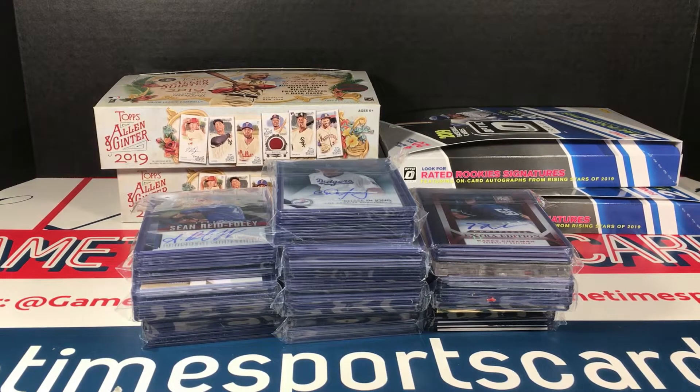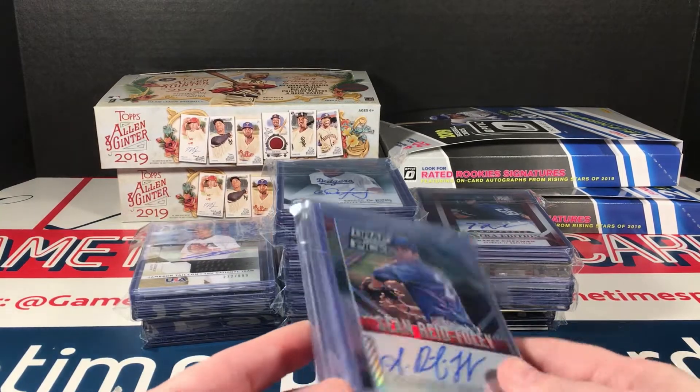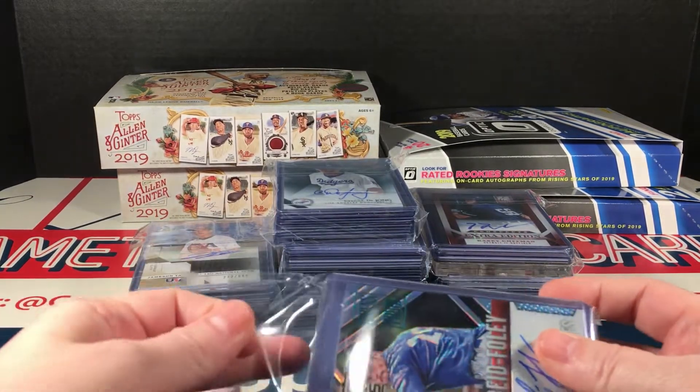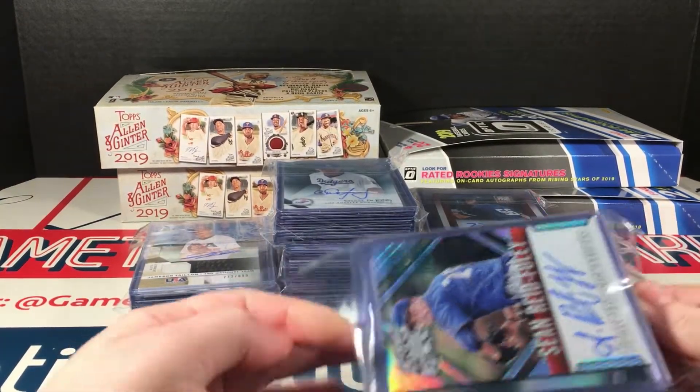Hey, you want to start another mail day video? Okay, I got you. I think these are all baseball — I think this is one of a couple of really large autograph lots that I won on eBay. I think the bigger one I'm still waiting on, although this one's pretty sizable. This is all from the same seller and we're going to go through and look at these.